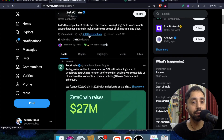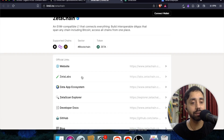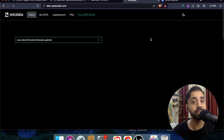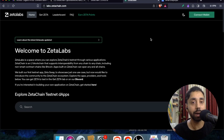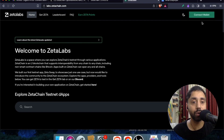You need to click the link on the Twitter handle, which will take you to the platform page. From there, go to the second link which is labs.zetachain.com. I will share all the links in the description so you don't have to worry about going back and forth. Related videos about other cryptocurrency airdrops are also shared in the description.